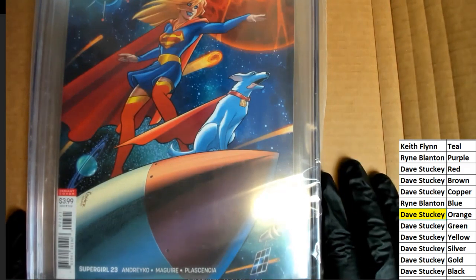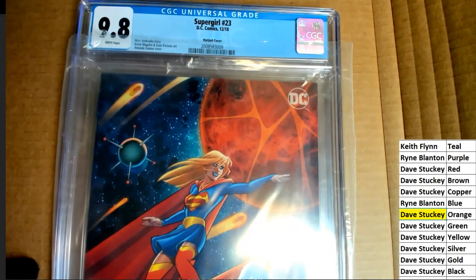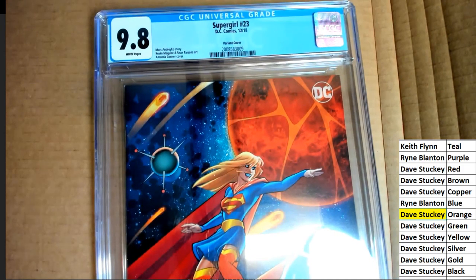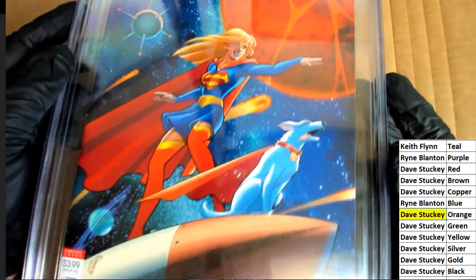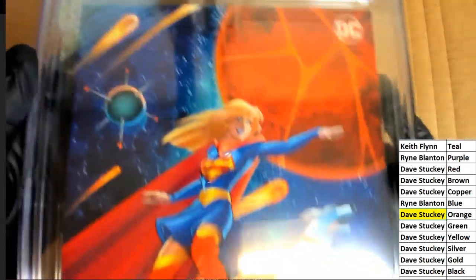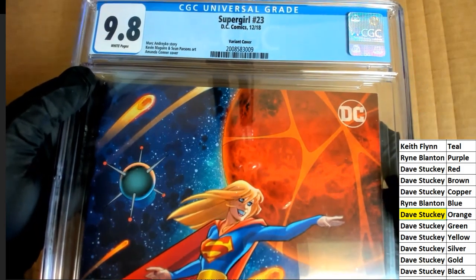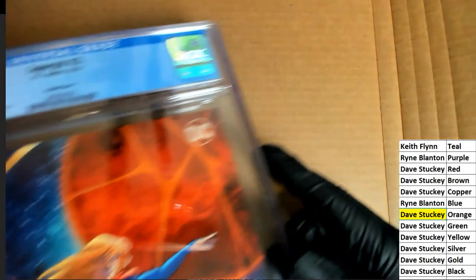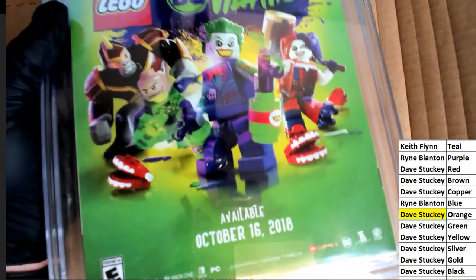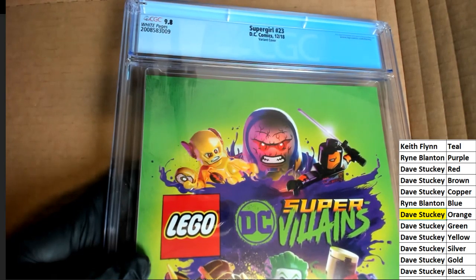Of Supergirl, it's a 9.8. Variant cover — you can see the story work and the person who did the art. Amanda Conner cover — okay, interesting graded comic book hit, very cool. And on the back you have some of the Lego advertising. Nice hit, congratulations — DC Comics, great comic book.